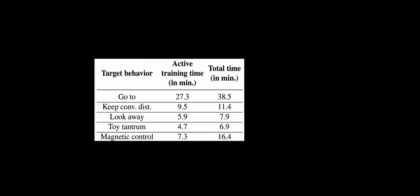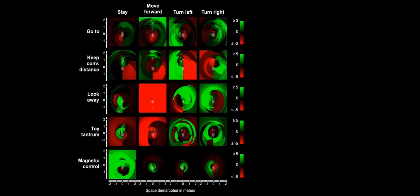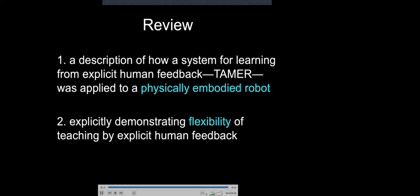Here's the training time: on the left is the actual time Nexi is learning; the right includes time just observing the learned behavior. Go-to is a lot longer because it was the first of the five and there was a learning curve for the trainer. In review: what I covered other than the TAMER intro is a description of how the system for learning from explicit human feedback can be applied to a physically embodied robot, including the challenges observed and how they were overcome, and explicitly demonstrating the flexibility of teaching by showing five different behaviors could be taught.